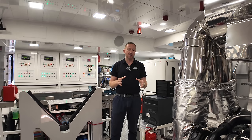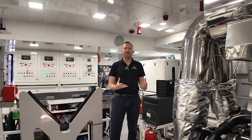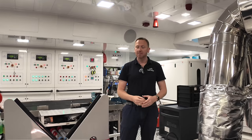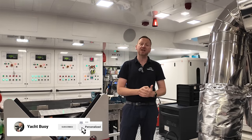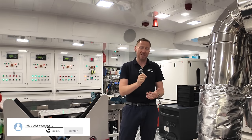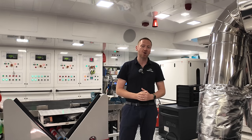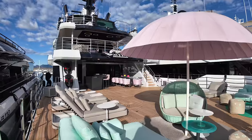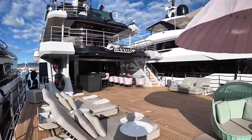She's absolutely stunning, very awe-inspiring, very spectacular in terms of her capabilities. Please don't forget to give the video a like and please don't forget to subscribe. Let's crack on with the yacht tour. Good morning, welcome back to the channel, and welcome back to a very sunny Cannes.